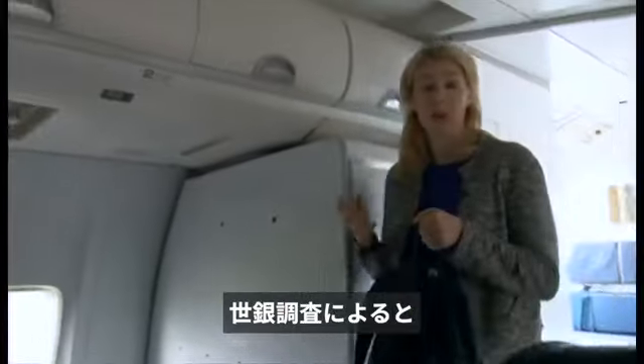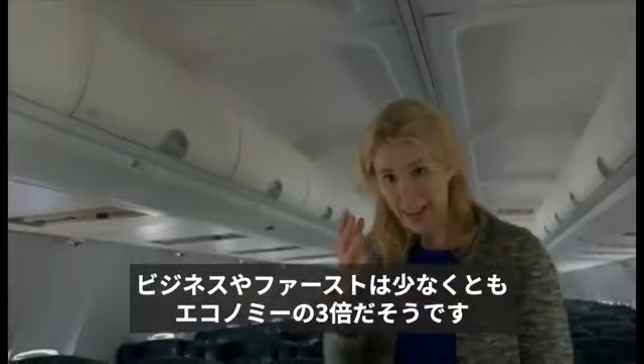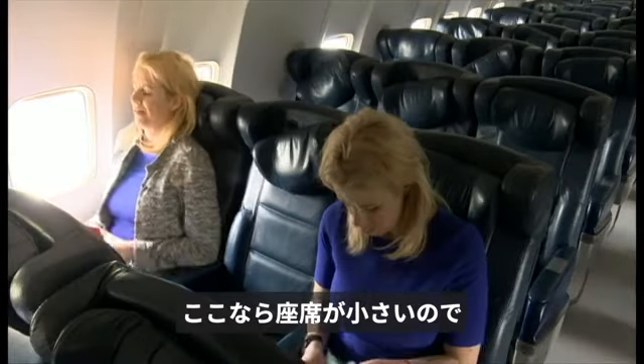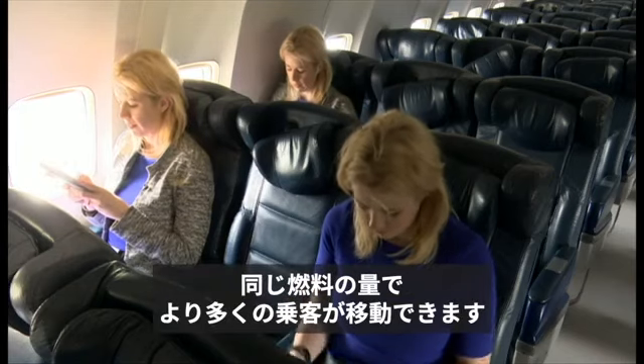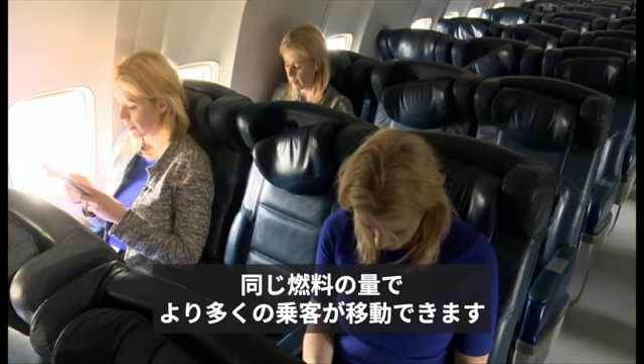A study by the World Bank shows that if you fly in business or first class, your emissions are at least three times more than if you decided to fly in economy. The seats are smaller in economy, which means that more people can be flown about by the same amount of fuel.